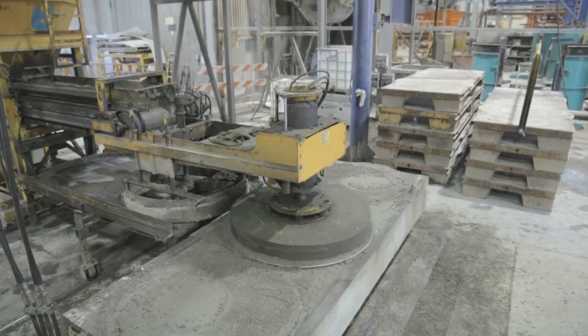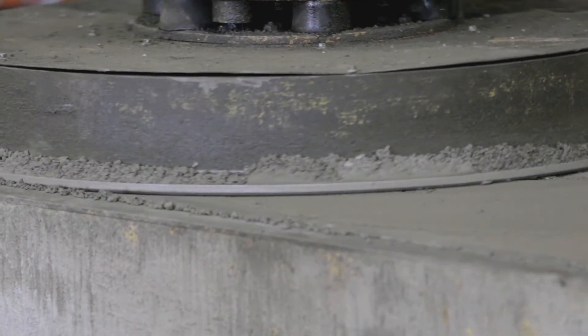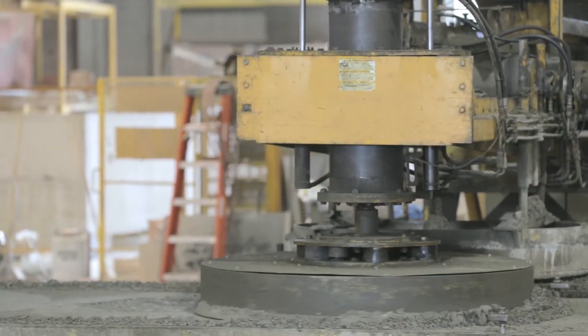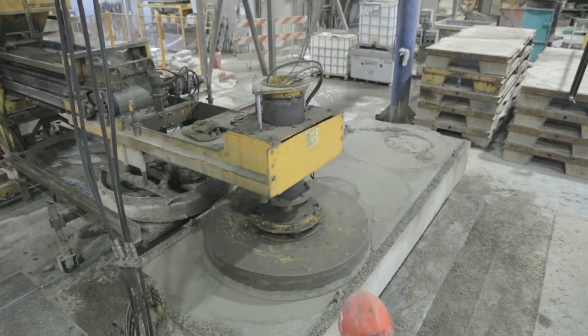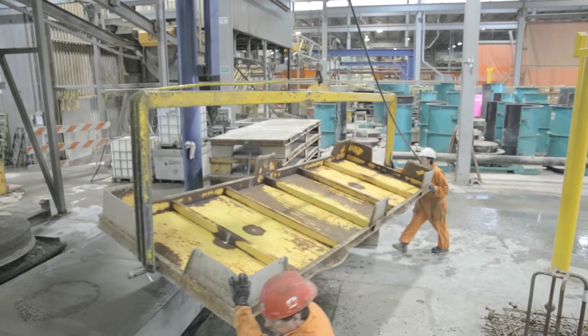The machine utilizes a high frequency horizontal vibrator, which effectively shakes the entire length of the form set, up to 4.25 meters in length and up to 1.5 meters width. A unique trowel head system produces flat products in sets up to 9.